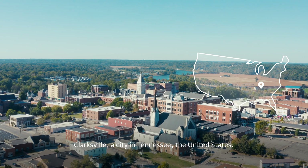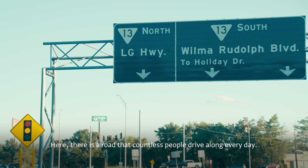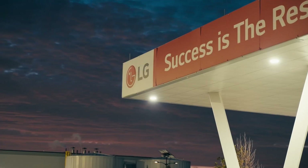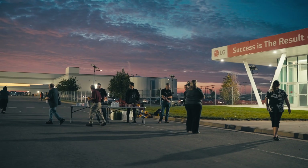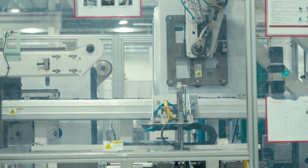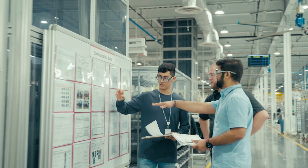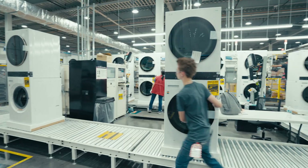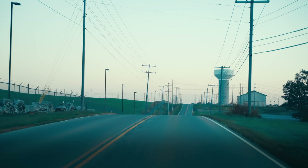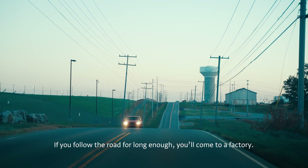Clarksville, a city in Tennessee, the United States. Here, there's a road that countless people drive along every day. If you follow the road for long enough, you'll come to a factory.